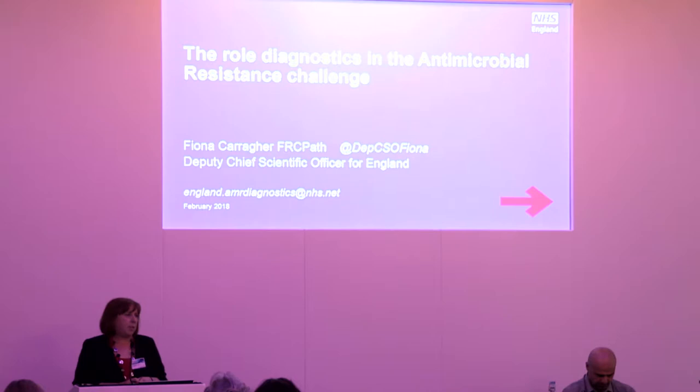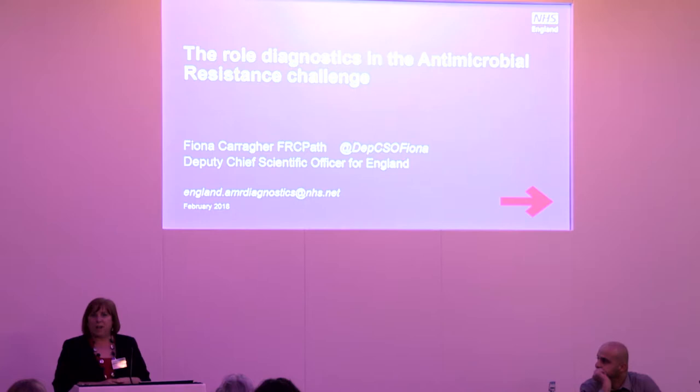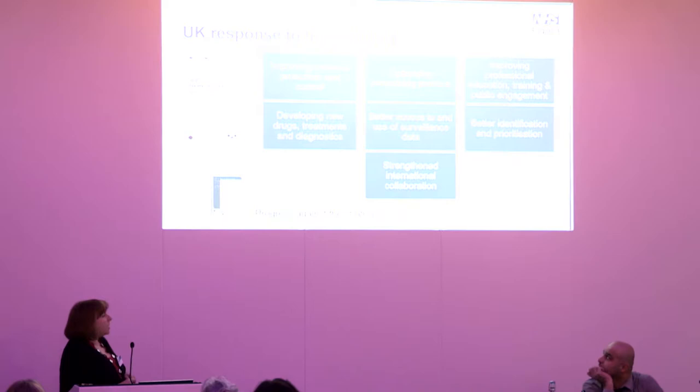I'm Fiona Carraher, Deputy Chief Scientific Officer for England, based in NHS England. I'm a biochemist by background and spent the majority of my working life in laboratories, mainly in London but also in other parts of the country including Edinburgh. This work sits with us because we lead the healthcare science profession — about 50,000 scientists working in the NHS, often a hidden profession — working in pathology, genetics, genomics, physics, engineering, physiology, and bioinformatics.